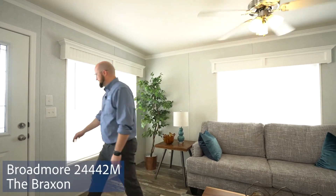Once again, this was the Braxton, the 24 by 44 Broadmoor. Hope you liked it.